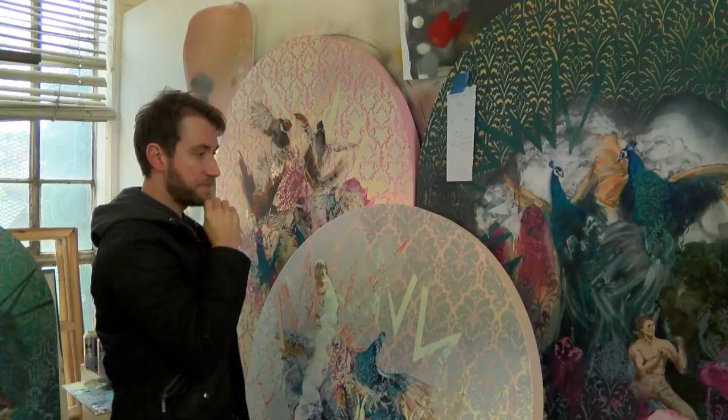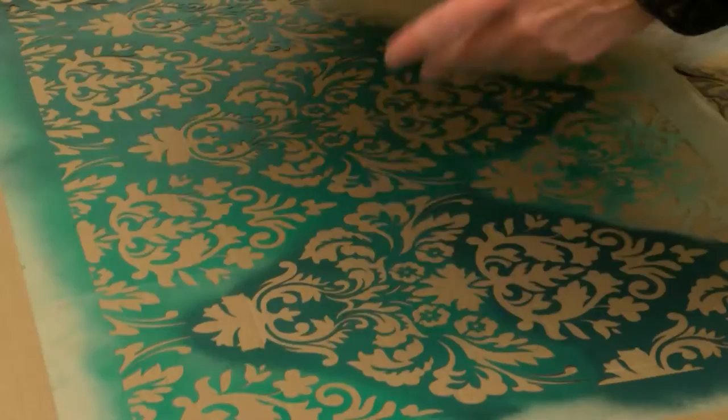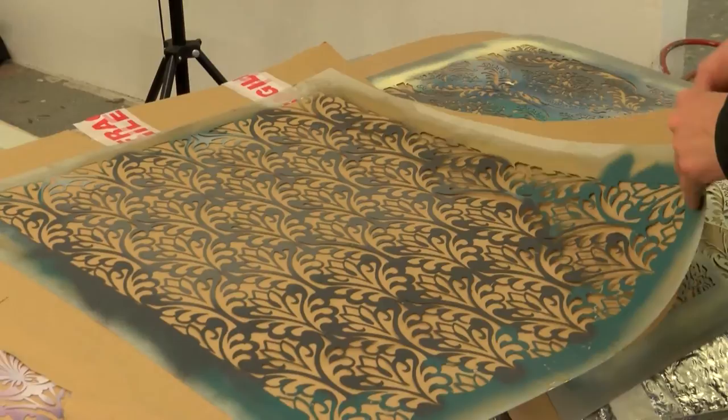These patterns on the backs of the paintings are either exact copies of some of the wallpapers at Newstead or they're derivative of — quite similar. This is one that's based on Byron's bedroom.